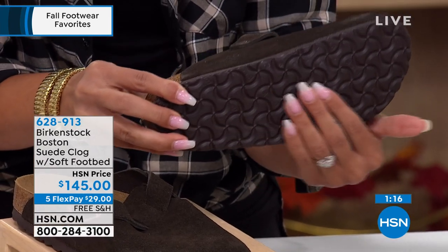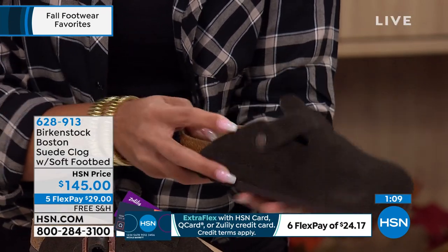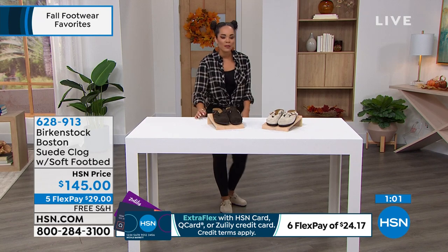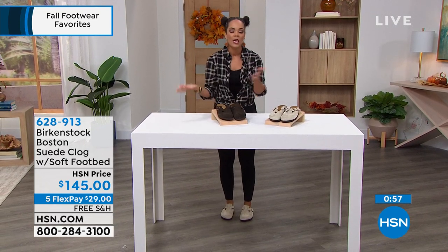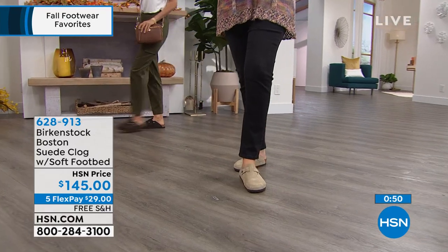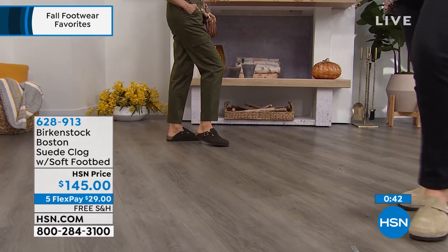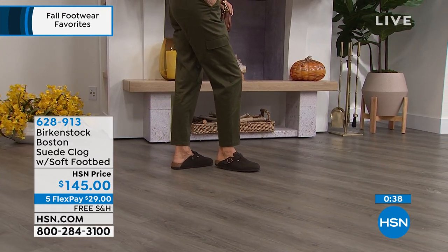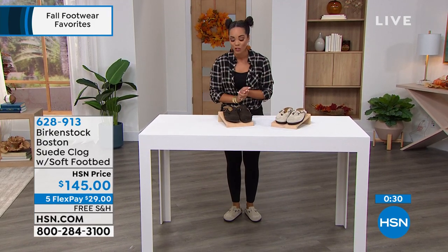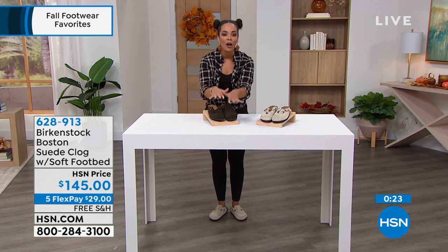These are really comfortable — you're not going to want to take them off. You don't have to wear socks, but it's a popular style. You can wear high socks with this. Think about the holidays — you want to be comfortable around family and friends while still looking cute. This is a perfect shoe for the holidays. Use flex pay. And with our holiday return policy in effect, you have until January 31st to decide. Could also be a great gift. Pick mocha or taupe; item number 628913.